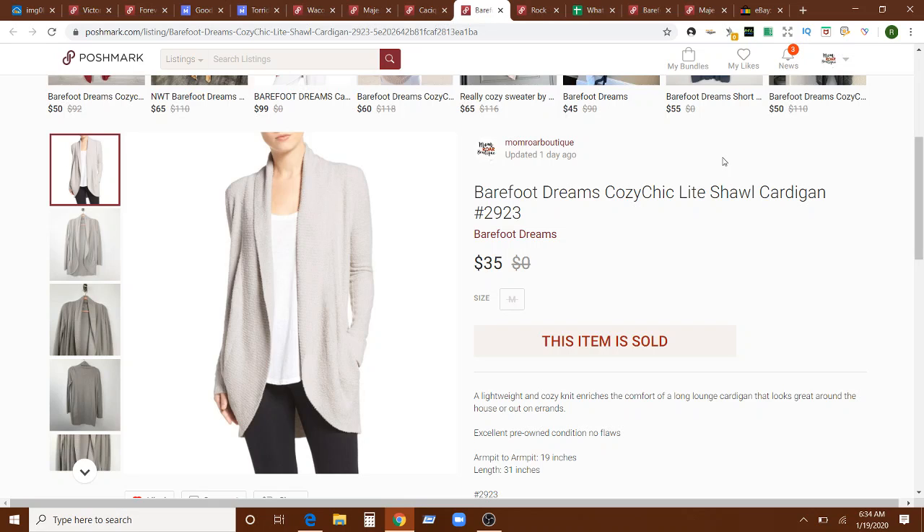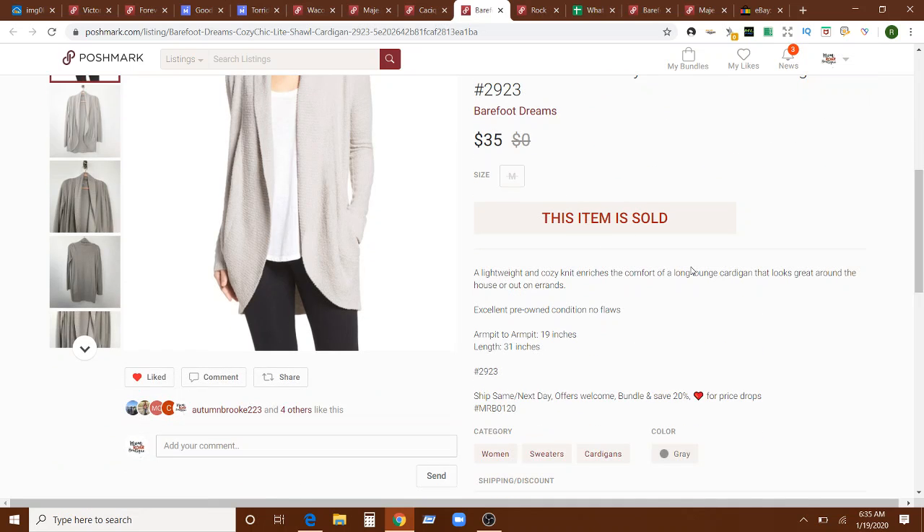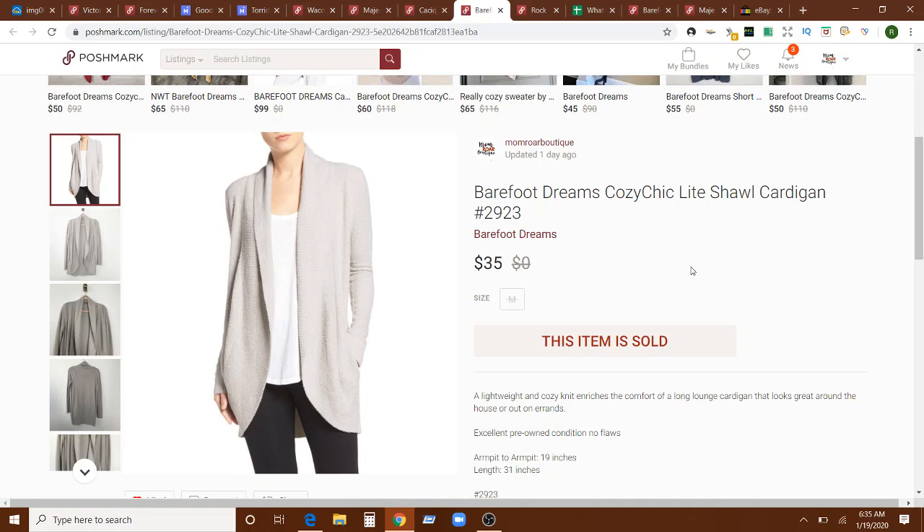Next up is a Barefoot Dreams Cozy Chic Cardigan. These are fantastic sellers — they are so buttery soft. I absolutely love them and I'm always tempted to keep them. I've only ever gotten two. I had this one up for $69, and because of the 50% off sale I sent out a $35 offer and the person jumped on it right away. That was a one-day sale.